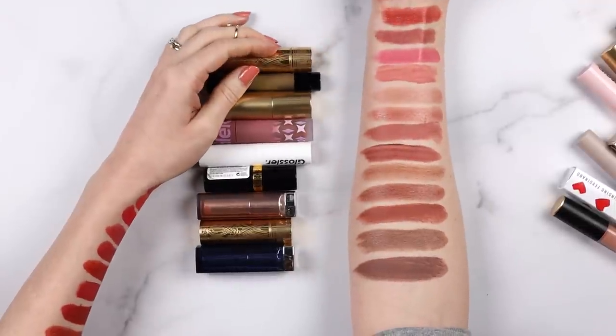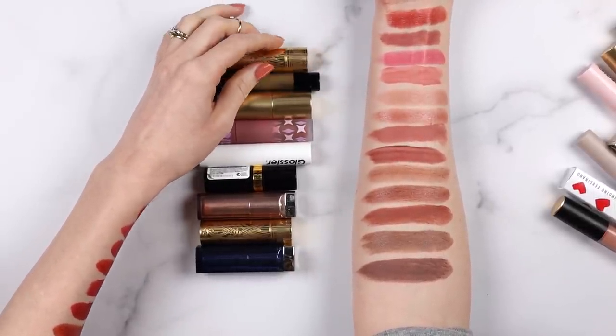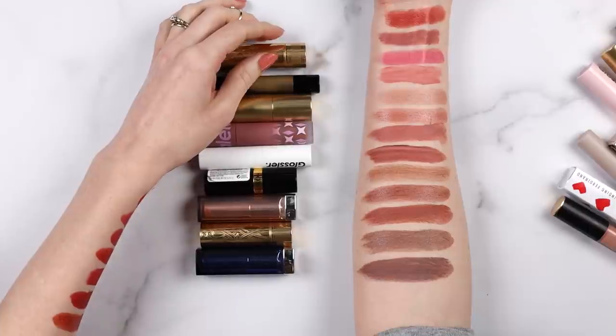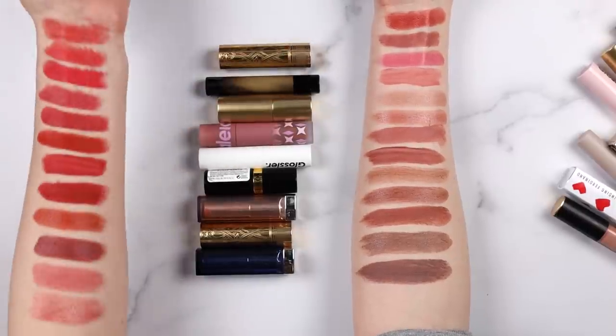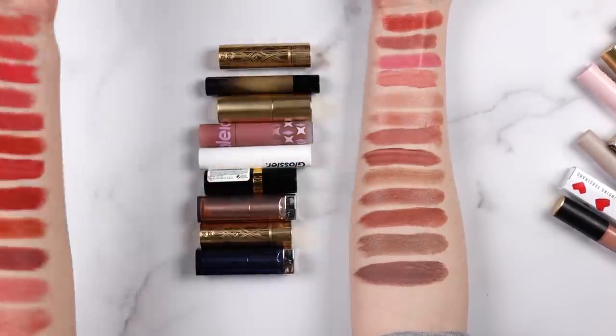I'm sorry these swatches are a little messy. I am right-handed, so I've been doing all these swatches with my left hand onto my right arm, and I also have a bunch of makeup on my left arm, so it's been extremely awkward trying not to smudge anything.